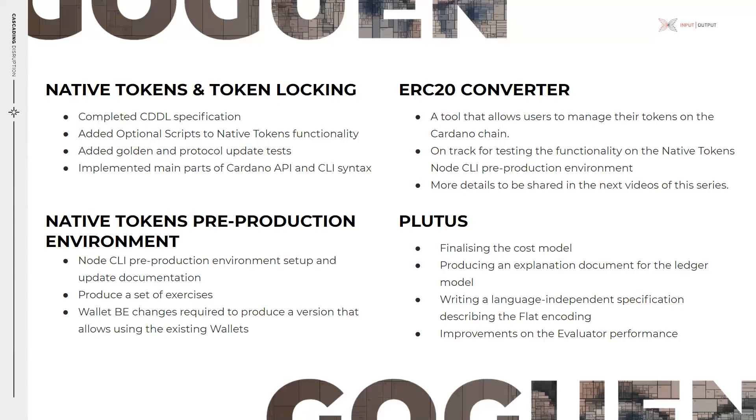This native token functionality will be launched in waves. We'll start from the node CLI and evolve to include the working wallet, explorer support, as well as the means for registering new tokens via the metadata report. There is good development progress, so please keep an eye on communication updates over the coming weeks if you are interested in creating your own tokens via the command line. The ERC20 converter is a tool that allows users to manage their tokens on the Cardano chain, with one of the key functionalities being the migration of tokens from other blockchains. This is on track to be released for testing shortly after the native tokens node CLI pre-production environment becomes available.